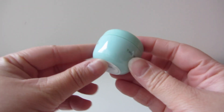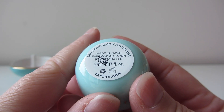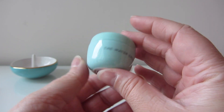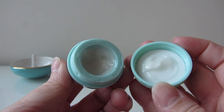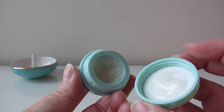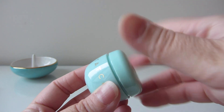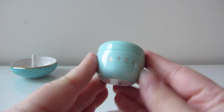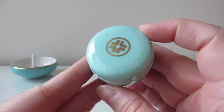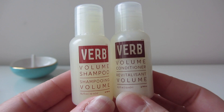Next I have the Tatcha Water Cream in a 5-milliliter size — such a cute little size. I keep refilling it from my bigger jar. It's enough for a few days of face moisturizing, and it's nice to have a dedicated face moisturizer. Even on the plane if you're feeling dry you can use this, so I think it's great to have.